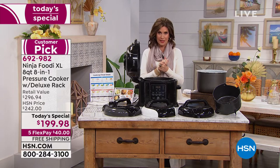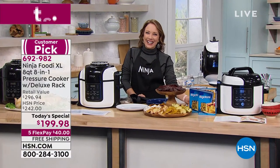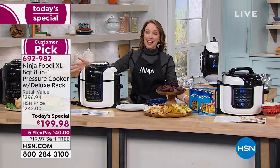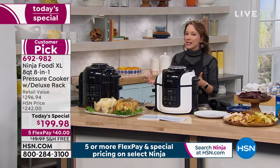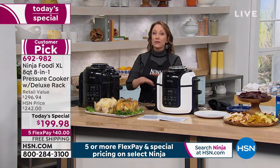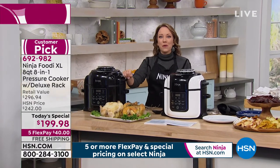We just did a seven-pound chicken here. We pressure-cooked it first, and then we air-crisped it. This is a really great example of what this combination of a pressure cooker and an air fryer is, all in one machine. Let's actually show you exactly how it works — we're going to look at the animation.